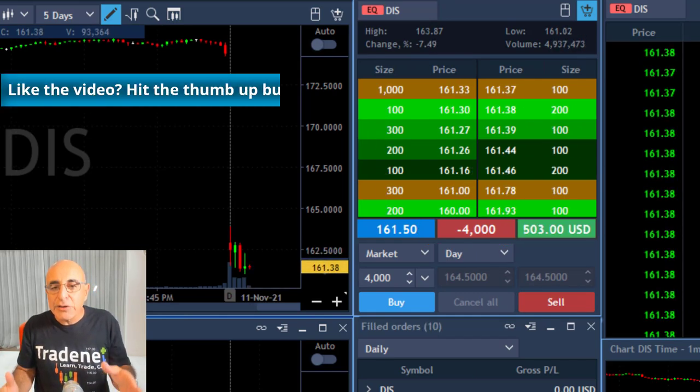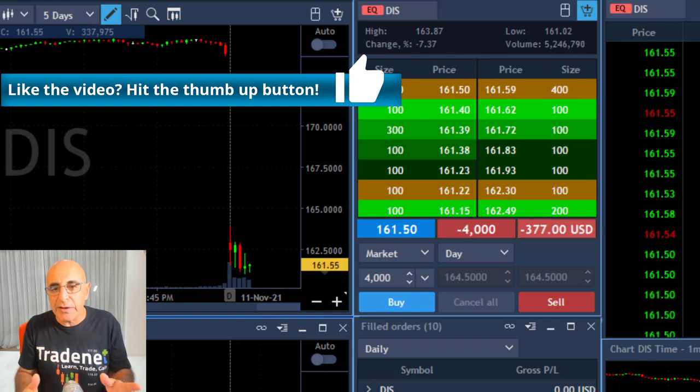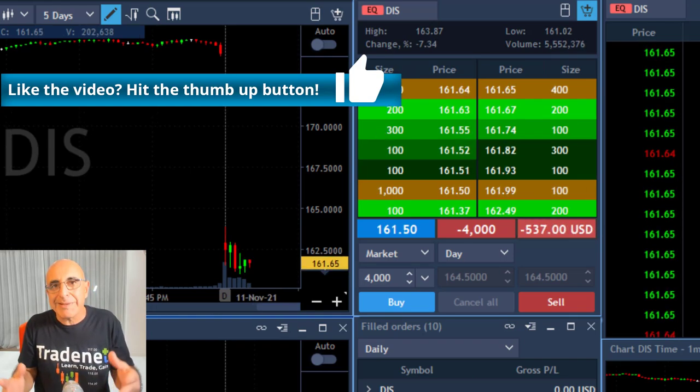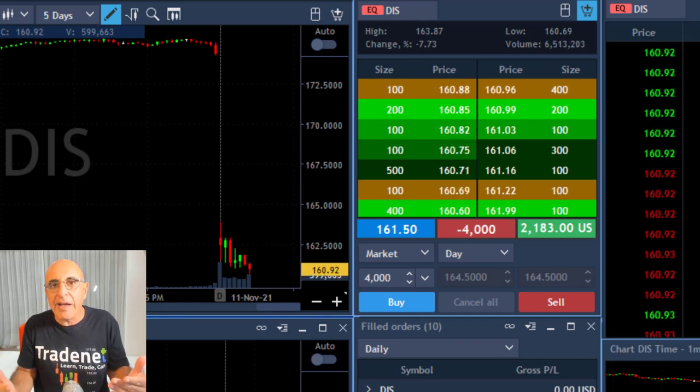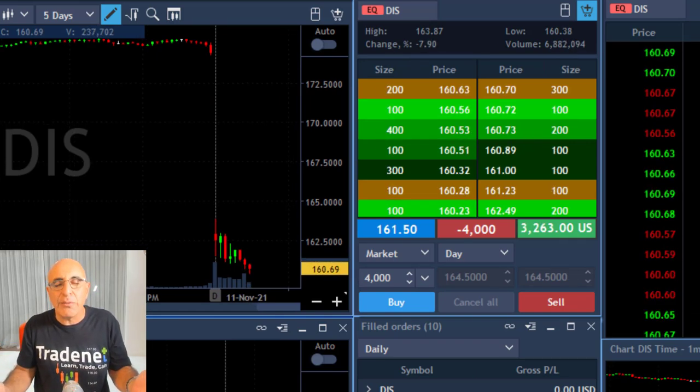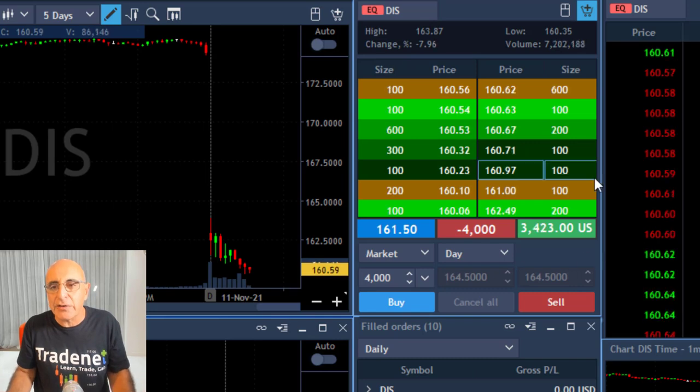Here comes the breakdown — it took a little bit longer. It went sideways for a while, but the pressure is very hard. And when the stock is failing to move higher, normally with such a big gap down, it's likely to come down.